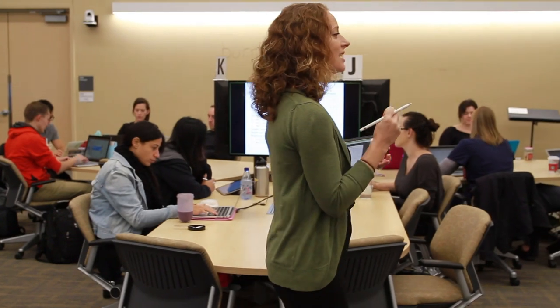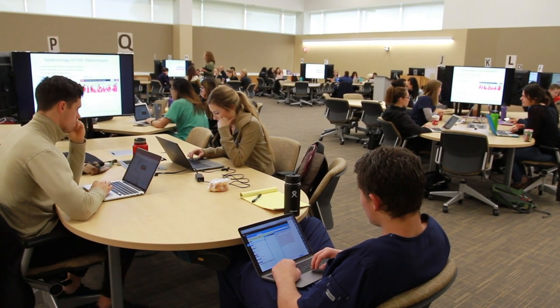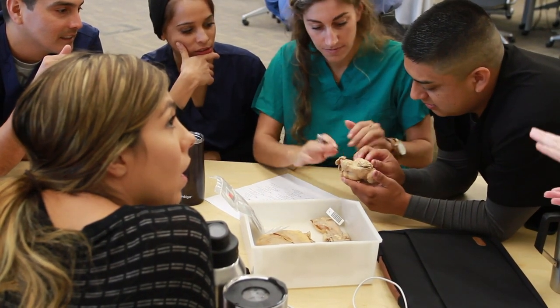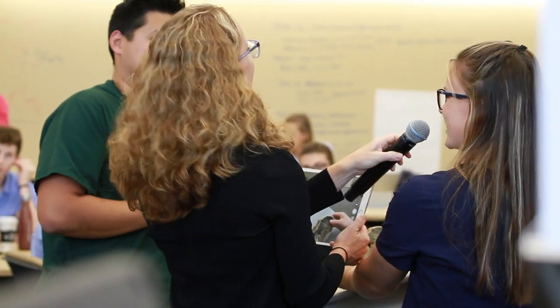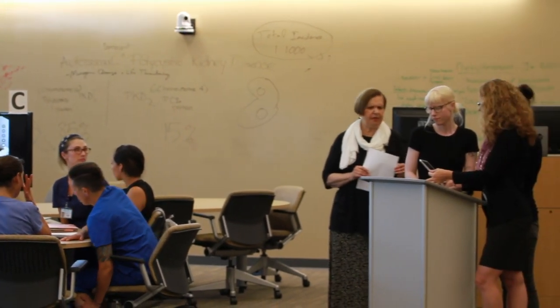My goal is always to bring students to a higher level of thinking. When we're in an active learning classroom, it allows that interaction and deeper problem-solving between students, and that deeper discussion between students and faculty, to happen so much more seamlessly. It's not the banking theory of education where the professor holds all the knowledge and lets little bits out — the students and the teachers create that knowledge together in this building.